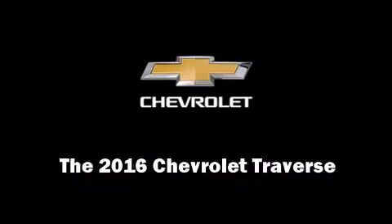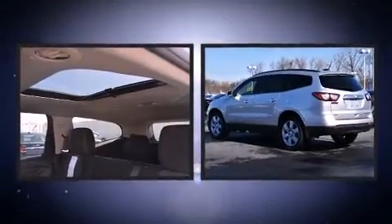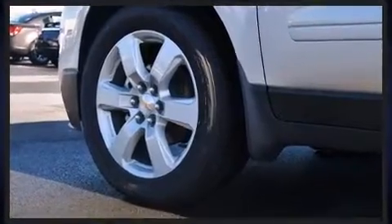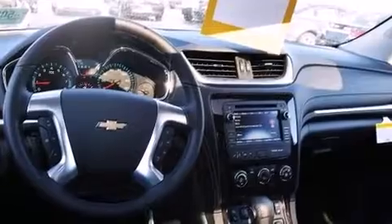Introducing the 2016 Chevrolet Traverse. It features an automatic transmission, all-wheel drive, and a refined six-cylinder engine. It's equipped with tons of terrific amenities but it won't break your budget, like heated seats, a rear window wiper, a tachometer, and a